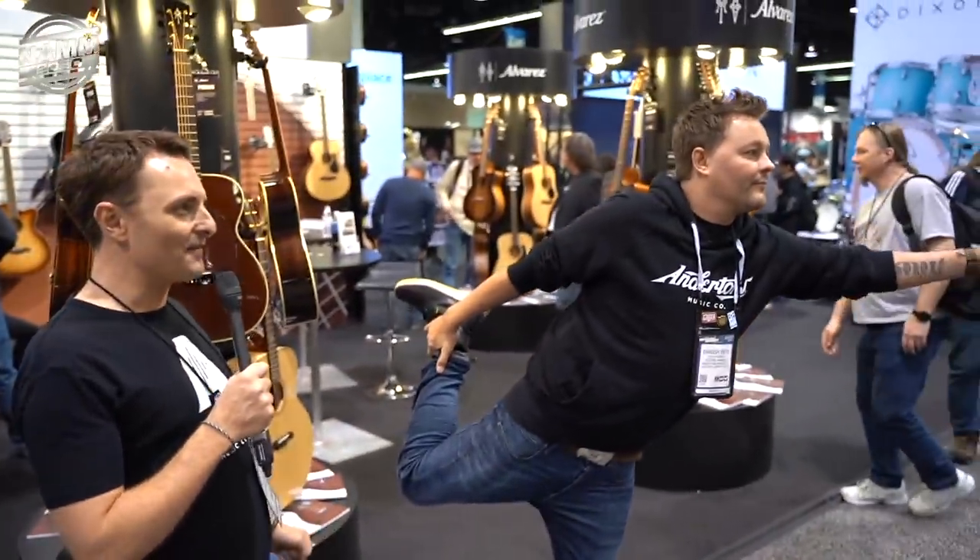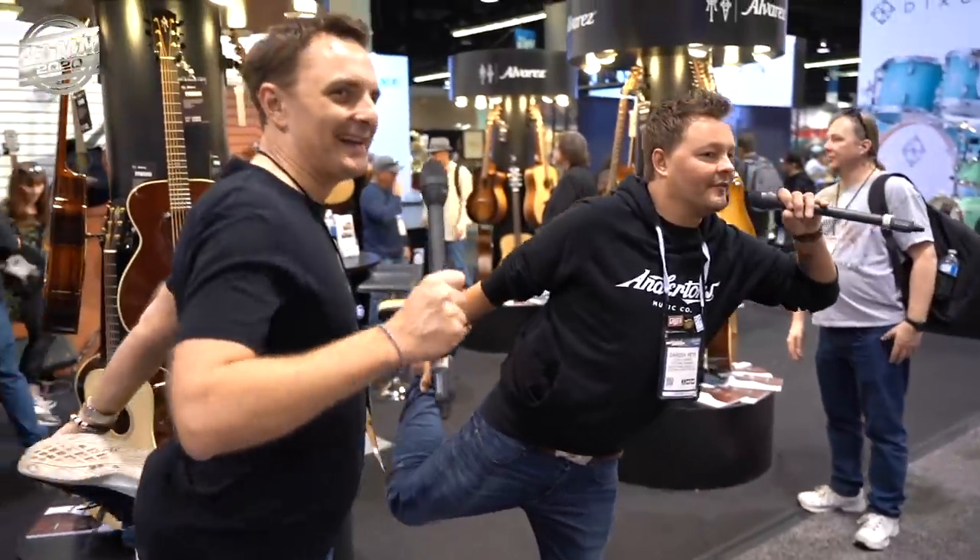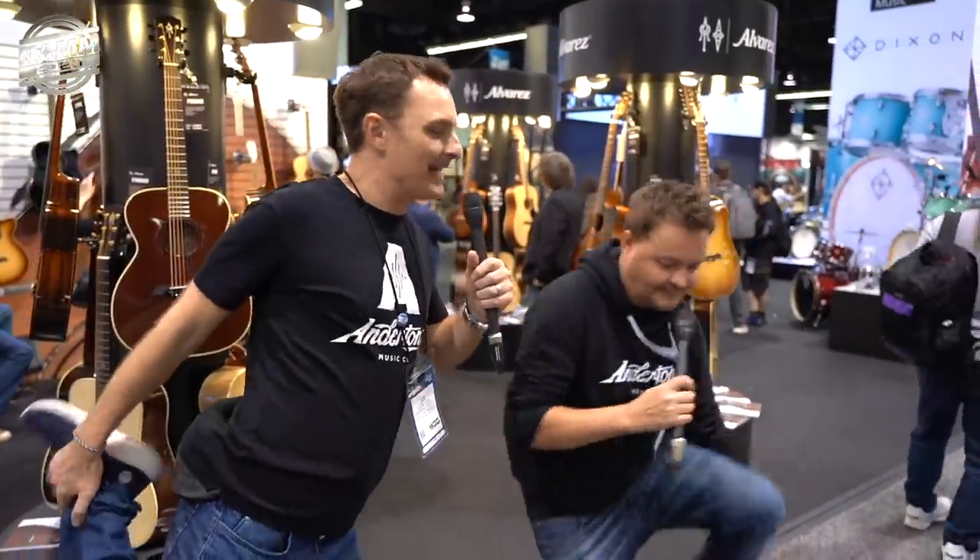It's day four at the NAMM show — the final day.